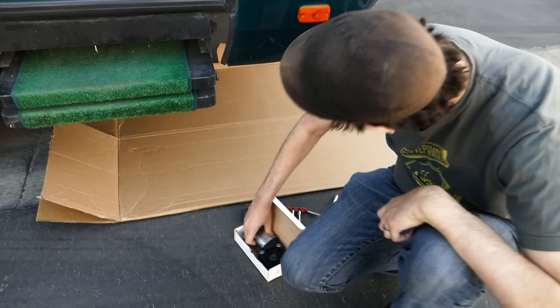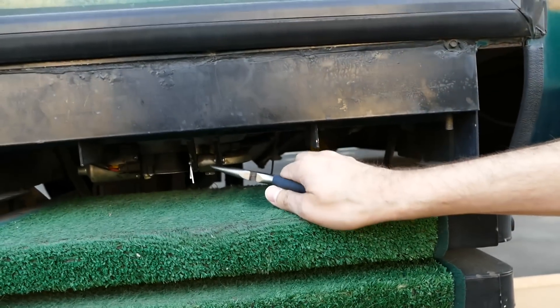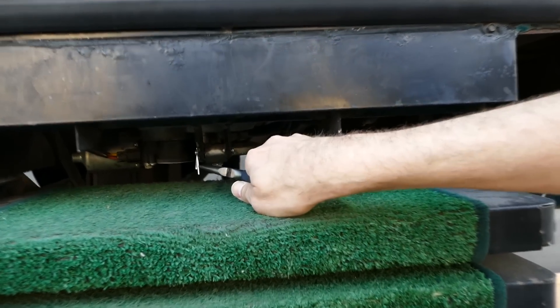Gear assembly. I got a new one, so we'll unbolt that and try to get it out of there. First, we have to take this pin off.